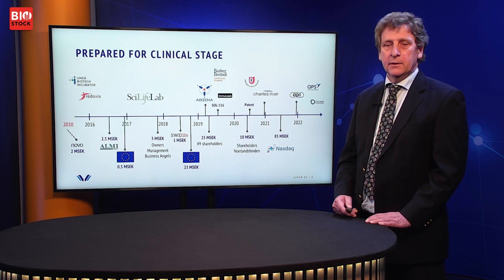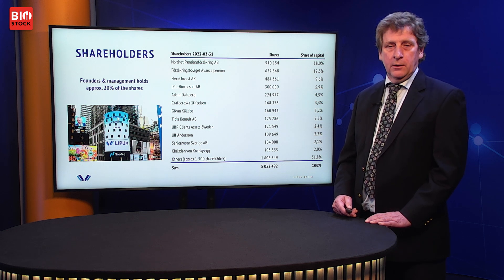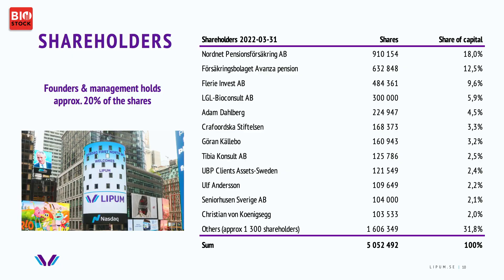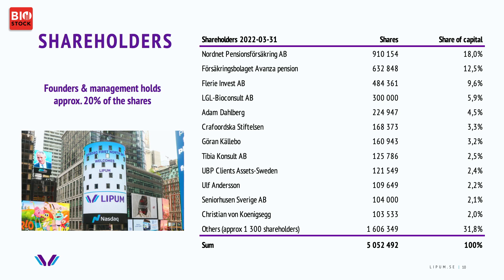Altogether, around 150 million has been invested in the company so far. The shareholders signed a lockup for six or twelve months last year, and essentially no one left. One major change was that the governmental seed investor, Alme Invest, sold their shares according to plan, and those shares were acquired by Fleary Invest, a well-known life science investor. The founders and management still hold around 20% of the ownership in Lipum.